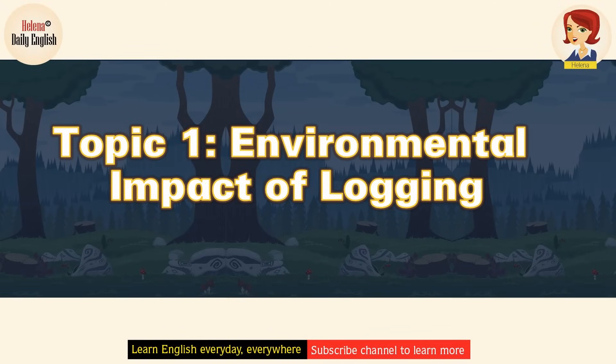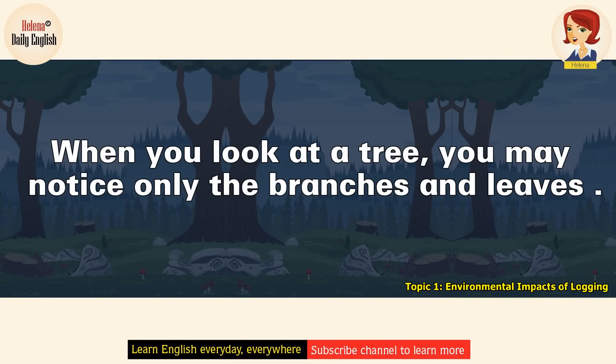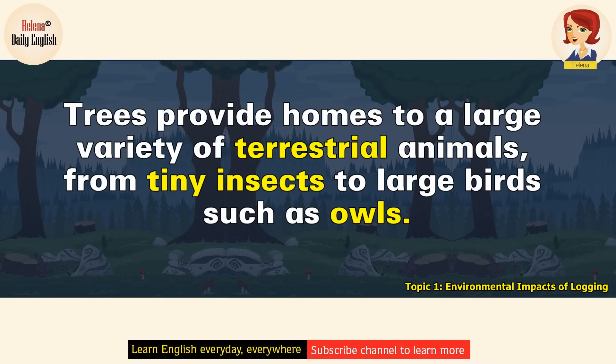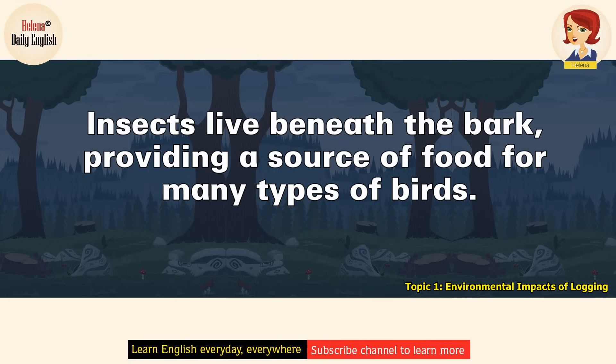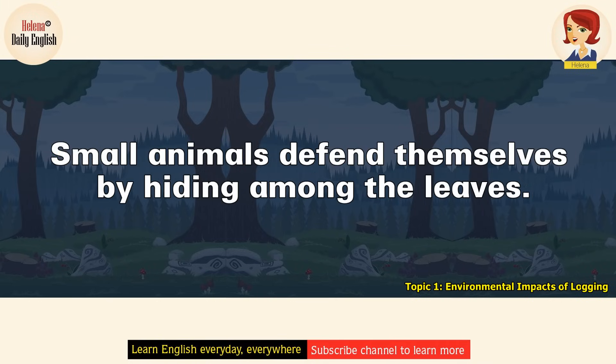Natural World: Environmental Impacts of Logging. When you look at a tree, you may notice only the branches and leaves. A closer look shows that there's actually a great deal more going on. Trees provide homes to a large variety of terrestrial animals, from tiny insects to large birds, such as owls. Insects live beneath the bark, providing a source of food for many types of birds. Squirrels and birds nest on the branches or in the trunk. Small animals defend themselves by hiding among the leaves.